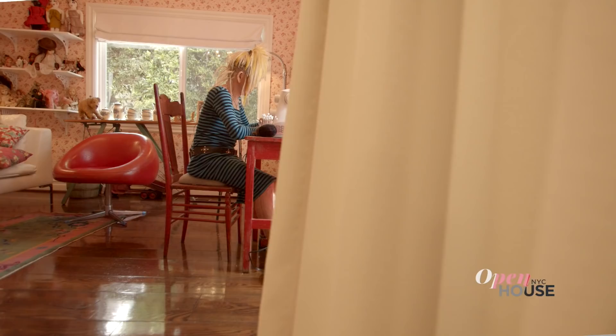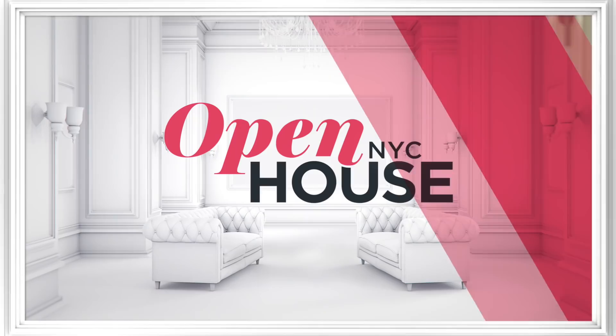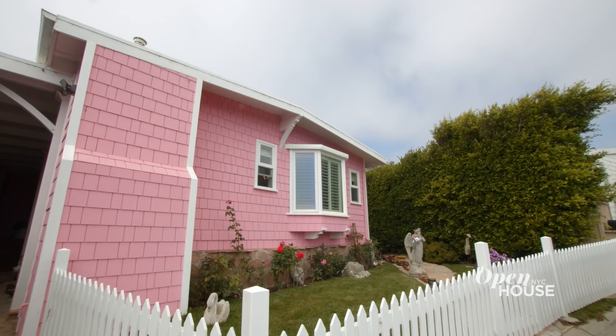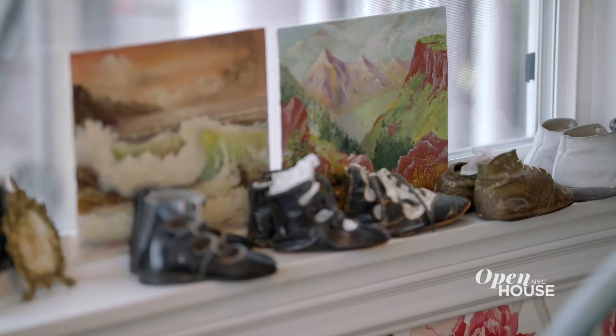Welcome back. Now we're in Malibu with legendary fashion designer Betsy Johnson. Betsy's home is filled with her hallmark aesthetic — a dash of punk, a bit of kitsch, and of course a whole lot of color. Take a look. That's my hello welcome split! Welcome to my Malibu little pink dollhouse. Watch out for the L.A. traffic. I love trucks. Here we go — sideways into my front door.